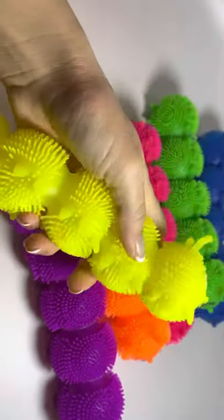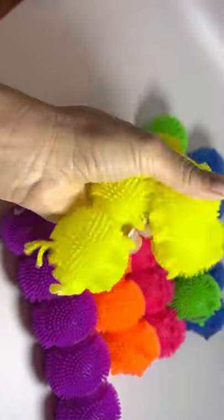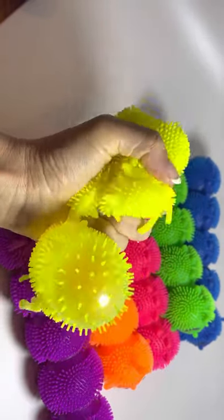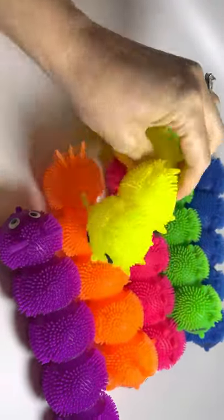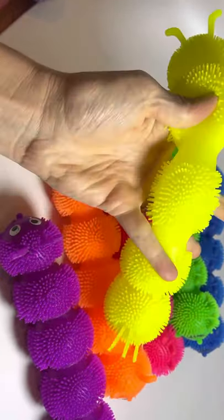Here are some super long puffer caterpillars. They're air filled and when you squeeze them they kind of bulge. There's nothing inside besides air so they don't make a mess when popped. Actually when they're popped they make a really fun stretchy toy because it's just a really soft flexible material.